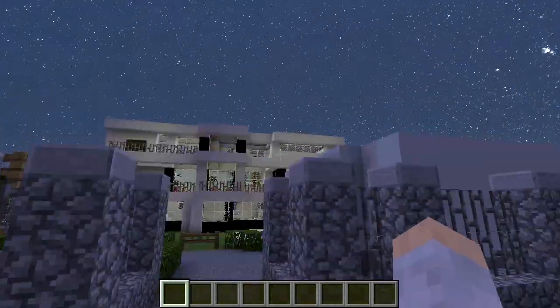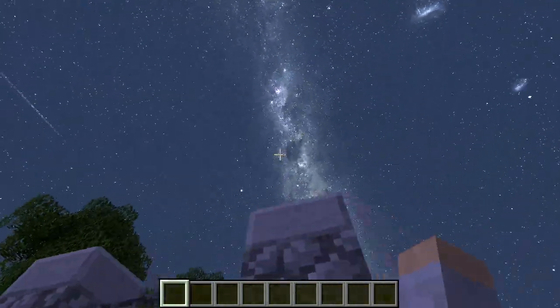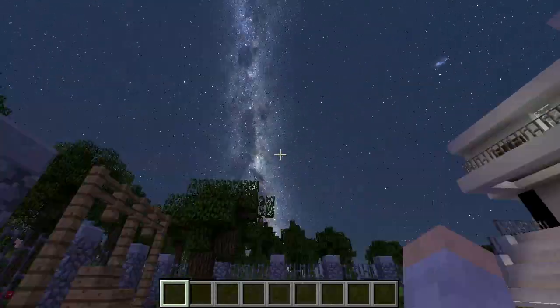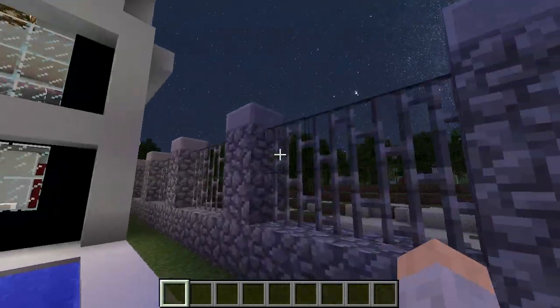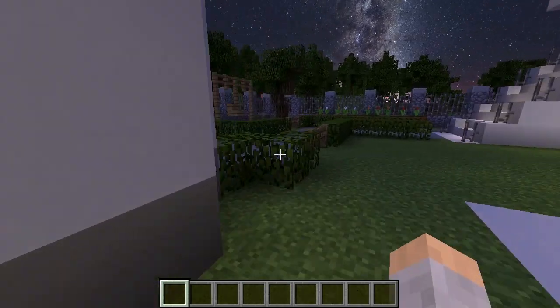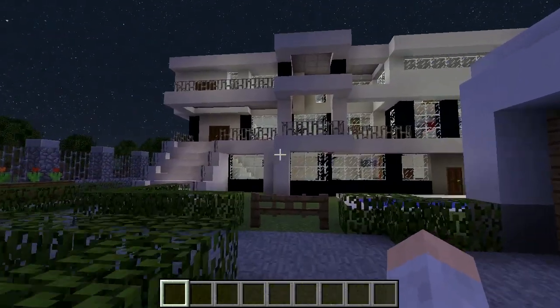Here is the front — all right, I'm excited, let's go take a look at the house. Going down there, there's the night stars, you can see the moon coming up. Pretty moon, I love it. I'll come back to the front of the house — it's a nice modern house.